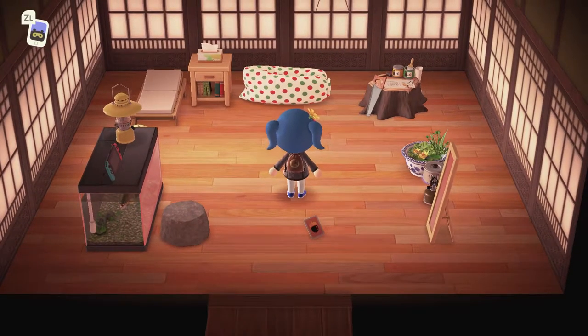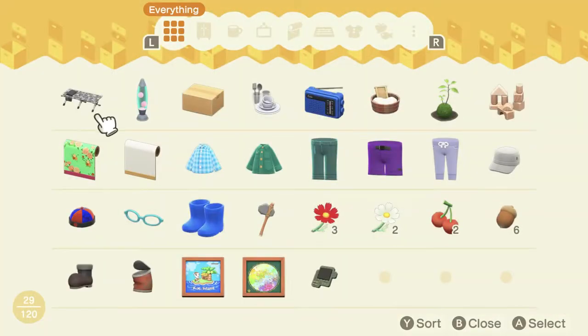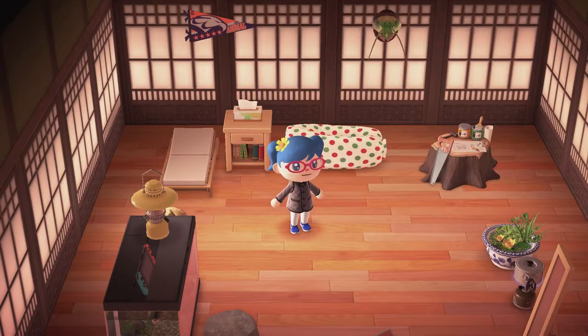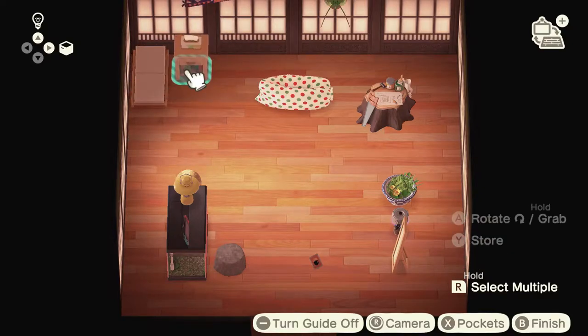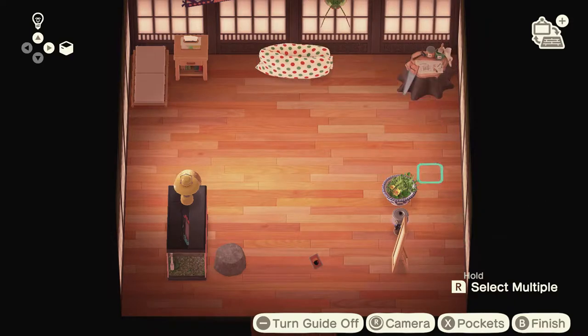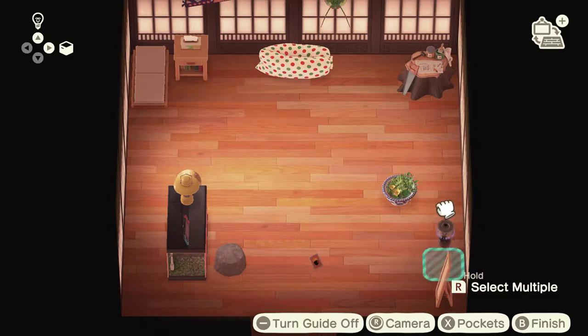Oh yeah, that's more like it. Lots of room. Storage goes from 80 to 120, which is good. We can push some stuff back into the corners. You can see there's a lot more room in here now.